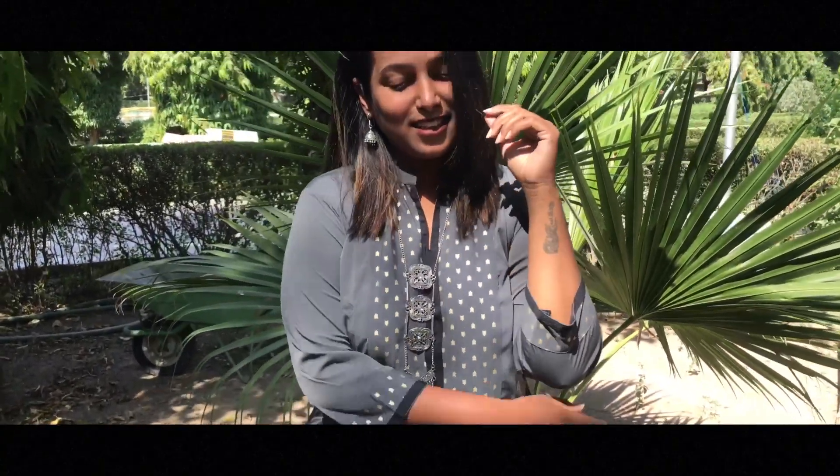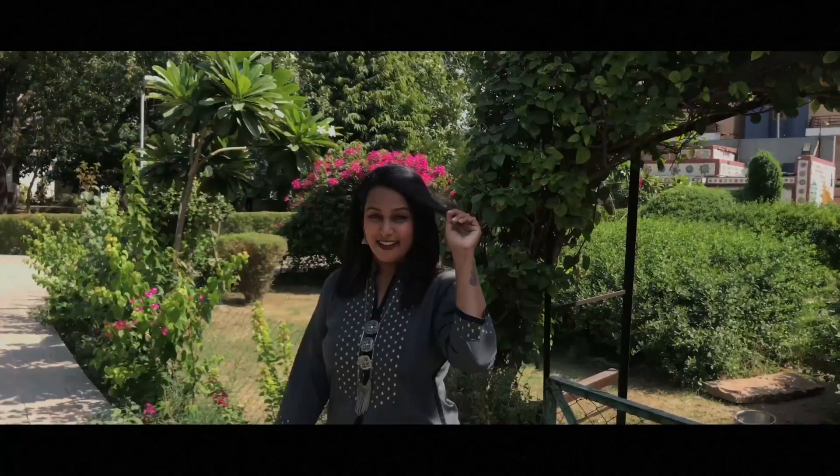I paired this up with a black bottom, some boho jewelry — I wore a silver neck piece and a pair of jhumkas. The neckline has some work which looks beautiful. It looks perfect for Navratri and it's really easy to dance and party in this dress.